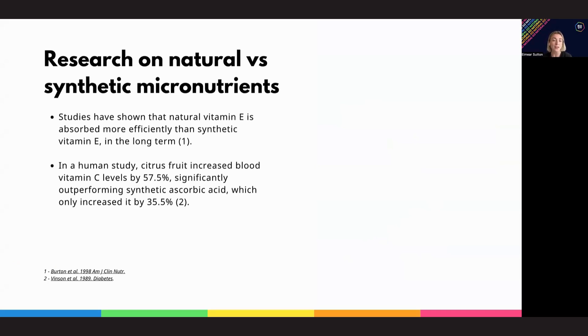The results showed that the natural vitamin E consistently achieved higher blood concentrations than the synthetic, and had a slower rate of decline, which suggests better long-term bioavailability.